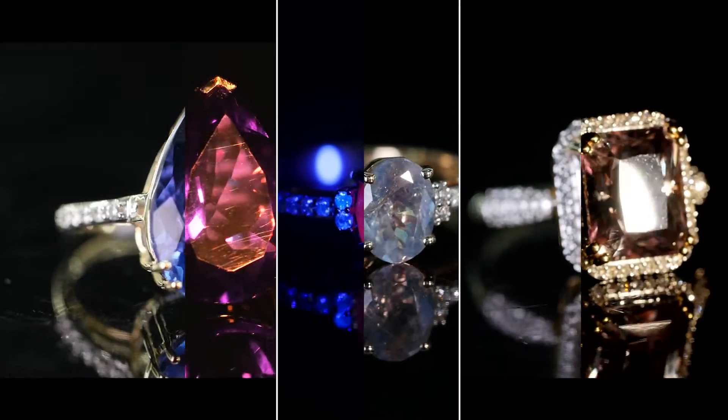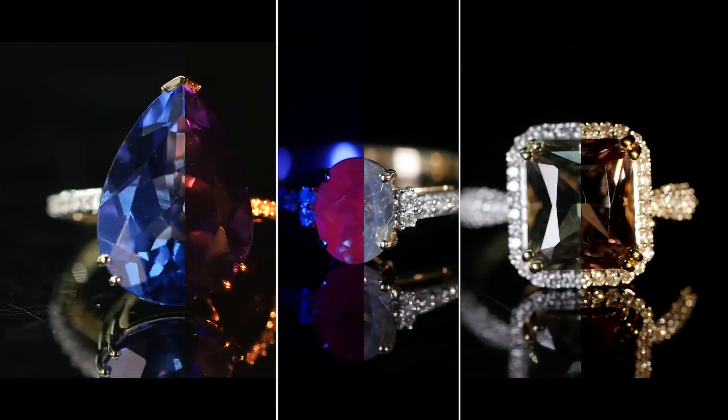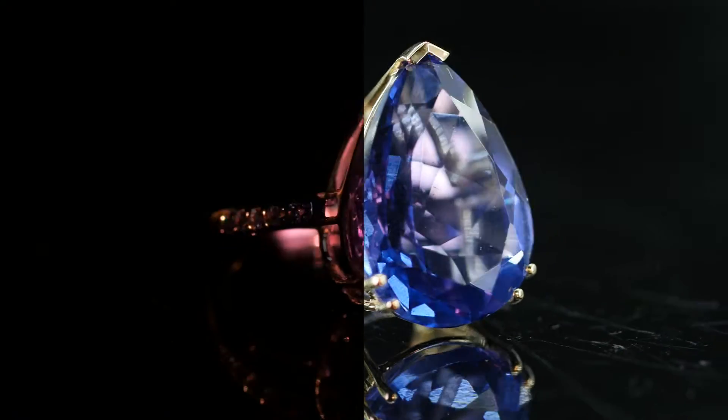Some notable examples of colour change gemstones include alexandrite, sarrite, and colour change fluorite.